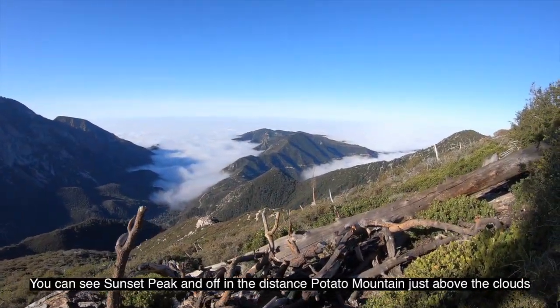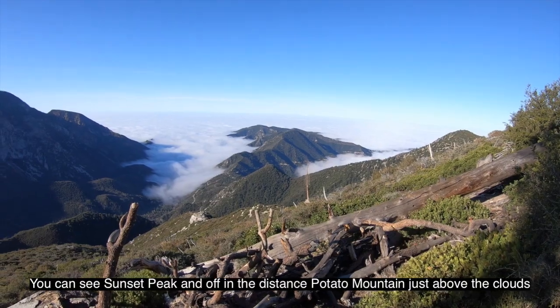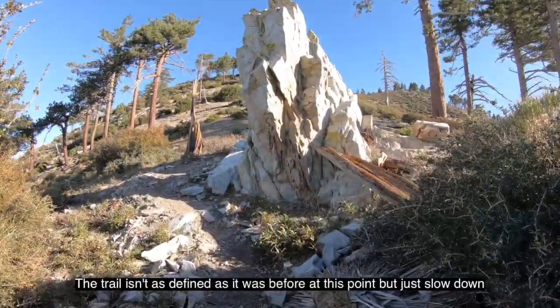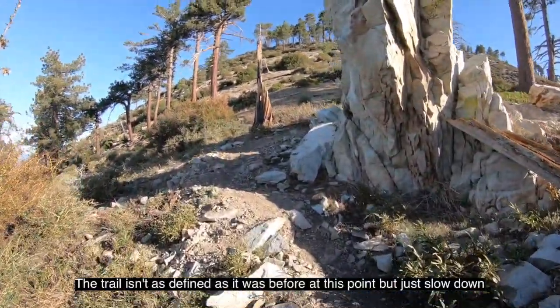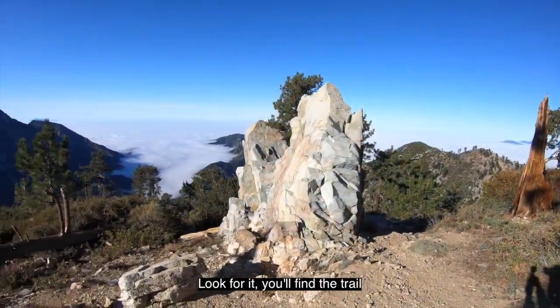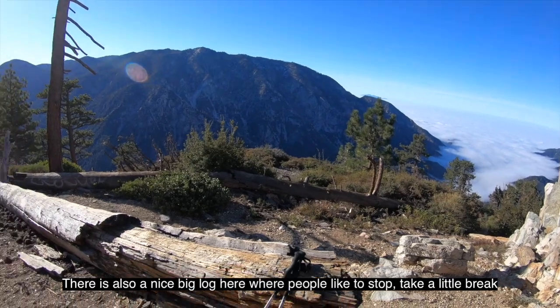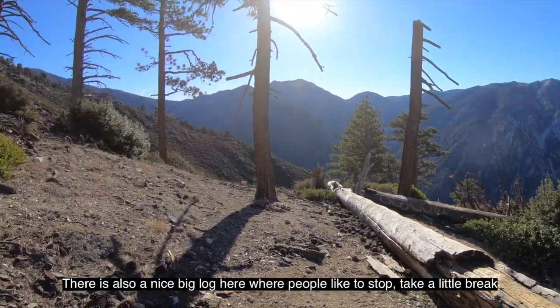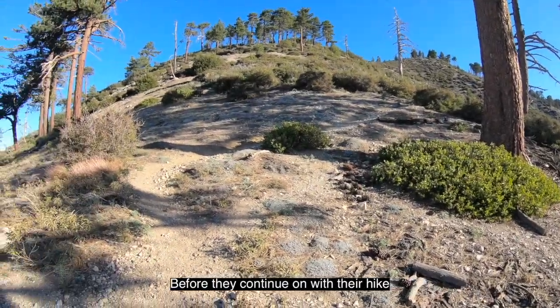You can see Sunset Peak and, off in the distance, Potato Mountain just above the clouds. Two hours into the hike, you'll come upon this big white rock. The trail isn't as defined as it was before at this point, but just slow down, look for it, and you'll find the trail. There's also a nice big log here where people like to stop and take a little break before they continue on.